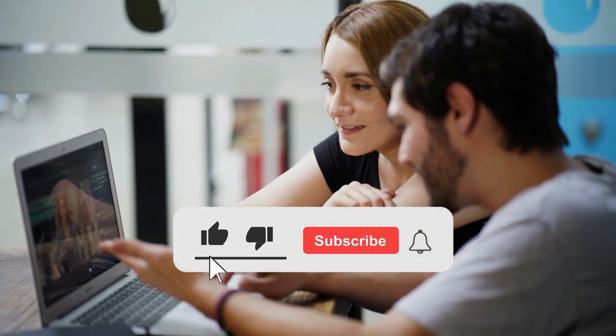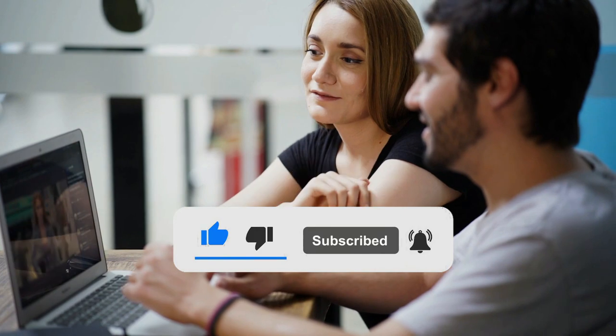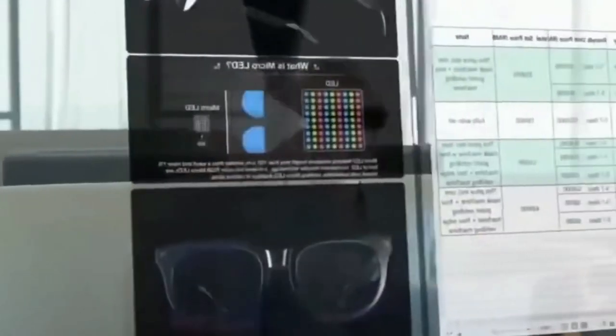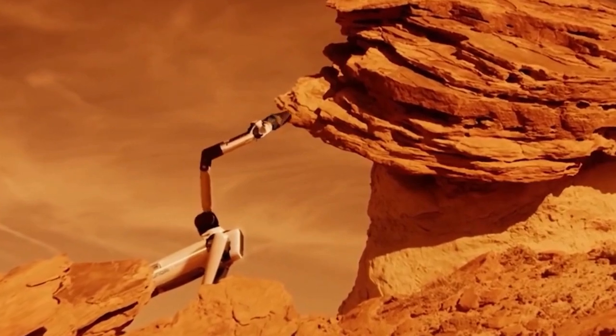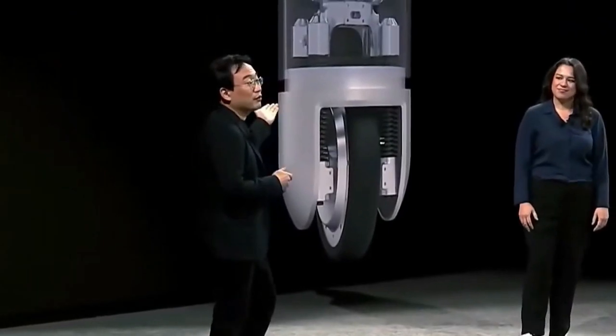Hello everyone and welcome back to the channel. If this is the first time you're watching us, don't forget to subscribe to our channel and press the bell icon to get notified about our latest videos. In this video, we are going to take a look at the Robot Exhibition that was recently held in the US. It was a part of CES 2022, where electronics are the main theme. We are going to show you the highlights from the event held from the 5th to the 7th of January, the best robots on display, and their unique talents as well as other features. Let's get started.